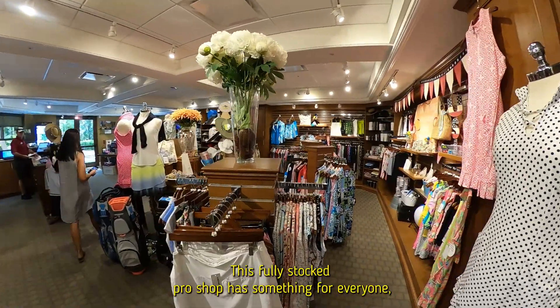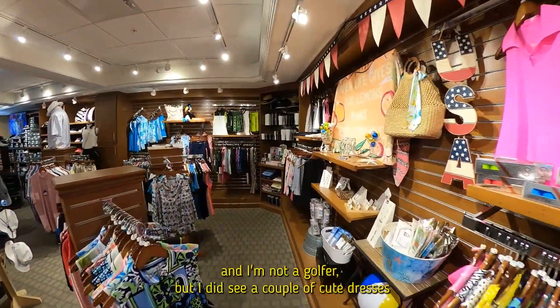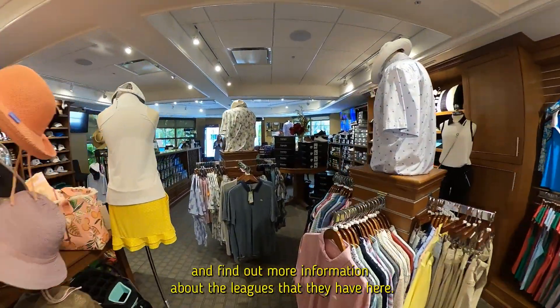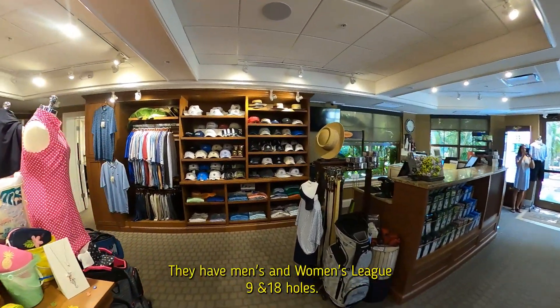This fully stocked Pro Shop has something for everyone. I'm not a golfer, but I did see a couple of cute dresses I'd like to buy while I was in there. You can also stop in and find out more information about the leagues they have here — they have a men's and women's league, nine and 18 holes.